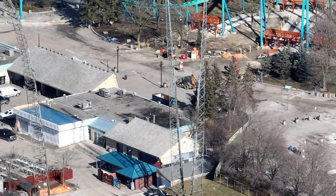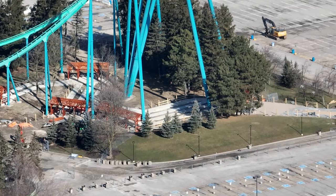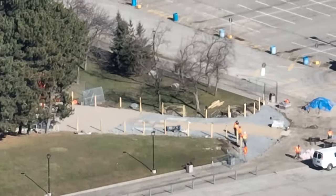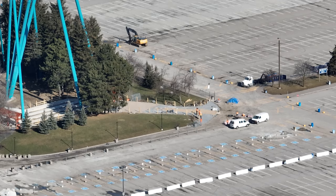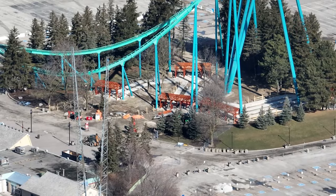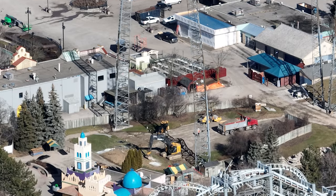Over at the front gate things are looking essentially the same, but lots of work is going on. The brickwork has started — you can see them laying down the bricks — and the roofing is going on the timber kit buildings. I'm really excited for how this is going to look. This wing coaster is showing signs that it's going to head towards front gate.